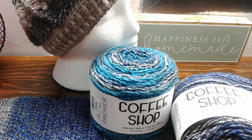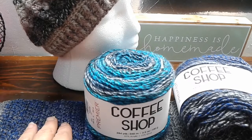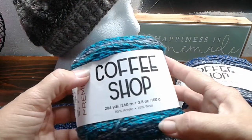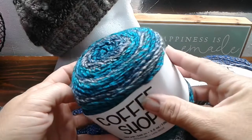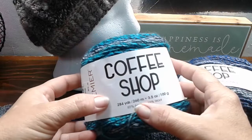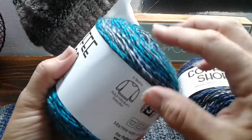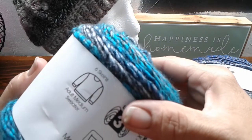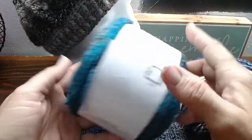Coffee Shop is new and I don't think it's in stores yet, but don't quote me on that because I'm not positive — most of the new yarns aren't out in stores yet. This colorway is called Turquoise. It's really pretty. It is 284 yards, 85% acrylic, 15% wool. It's really soft — there's not a lot of wool in it, but you can see the little fuzzies from the wool.